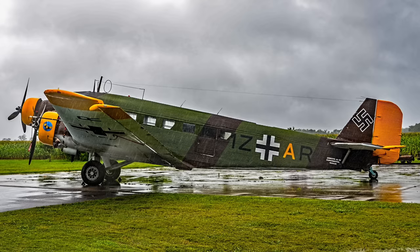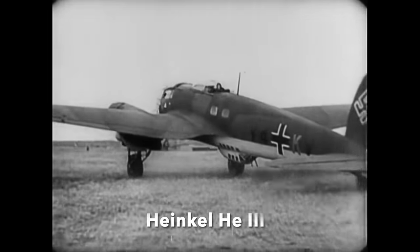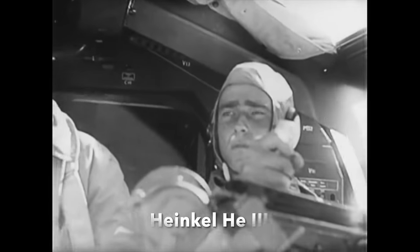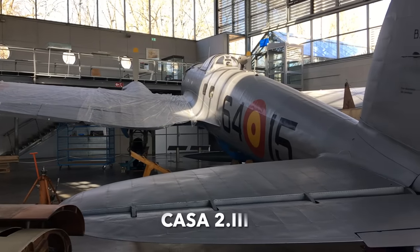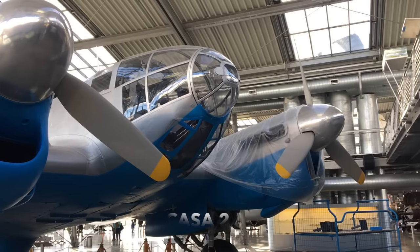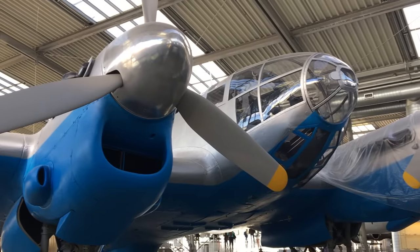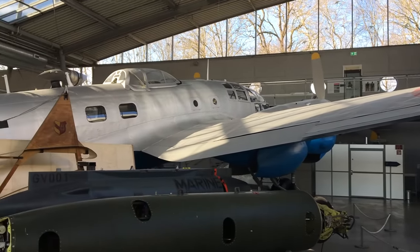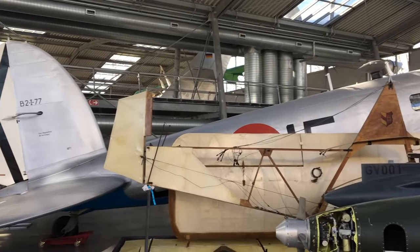Another iconic World War II German aircraft that saw extensive post-war service was the Heinkel He-111 bomber. Fascist Spain received a batch of Heinkel He-111 H-16s from Hitler in 1943, and an agreement to license-build the type in Spain. CASA built 236 2-111s, as they were called, between 1945 and 1956. The main difference from the German type was the use of British Merlin engines. The type wasn't retired until 1973. 12 CASA 2-111s still exist, though none are currently airworthy.